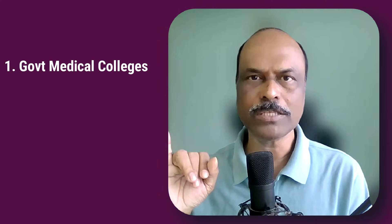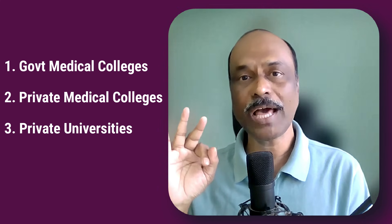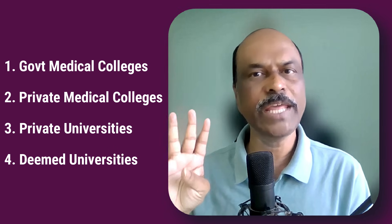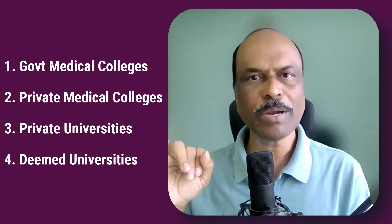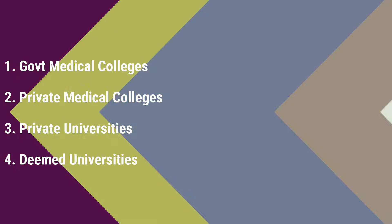You will have government medical colleges, private self-financing medical colleges, private universities which come under the state government act, and finally deemed universities.